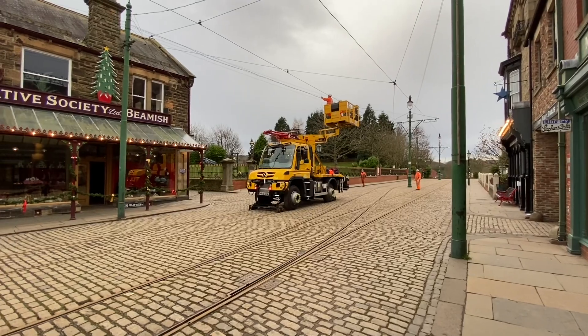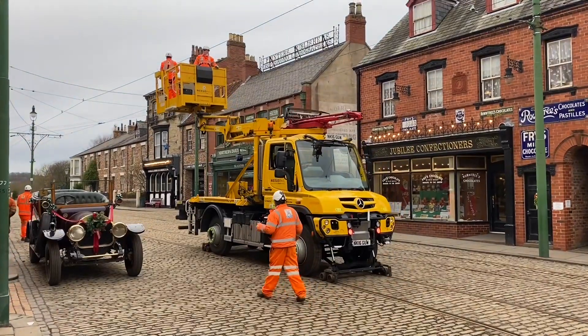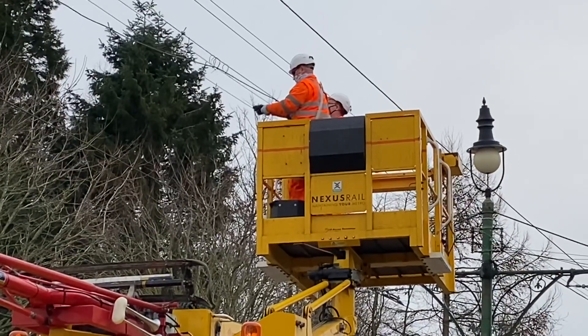The work involves doing a safety inspection of the historic overhead line system. As you're aware, a lot of museums have static museum pieces, but Beamish is a working transportation system, so the equipment needs to be checked in accordance with modern safety regulations, just as if it was a modern railway system. That's where Nexus's expertise comes in.